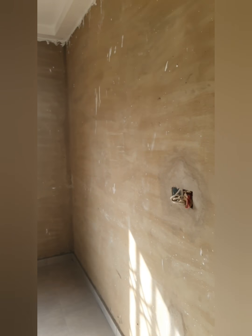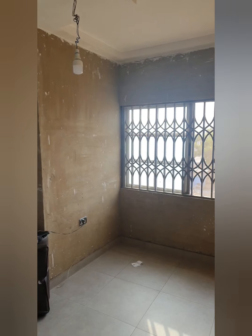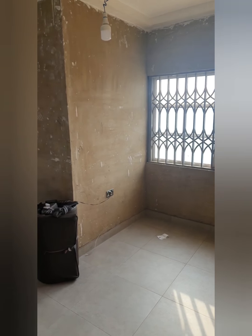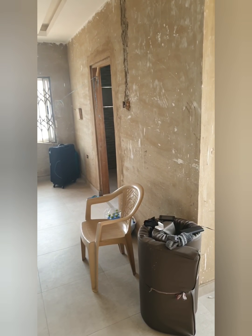This is the master bedroom upstairs. As I explained previously, there are two masters — I will be staying in this one until I become an old woman and then move to the one downstairs when I can't manage the stairs. Isn't it great to have a choice?